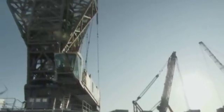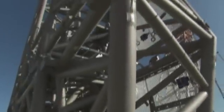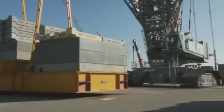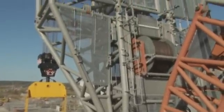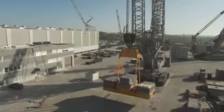But Liebherr has even more: the new P-boom, or power boom. Initially designed for the LR13000, here it is being tested on the 1,350-tonne machine, the LR11350. The parallel boom in the lower area is a trailblazing innovation from Liebherr for large lattice boom cranes.